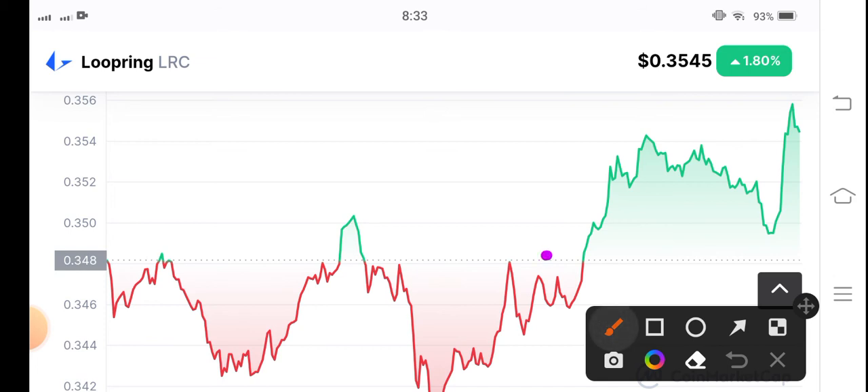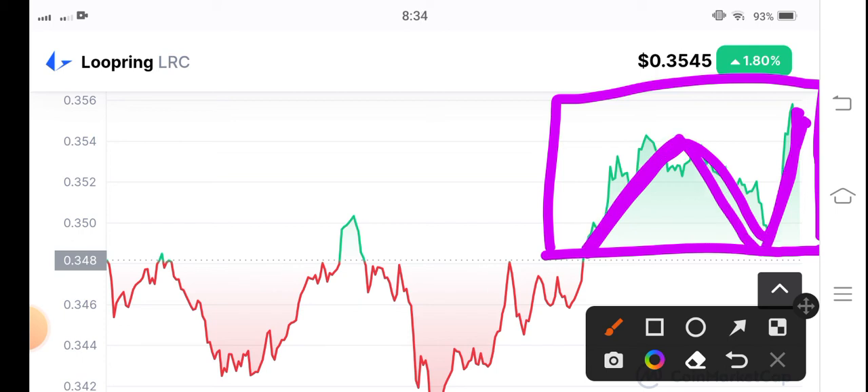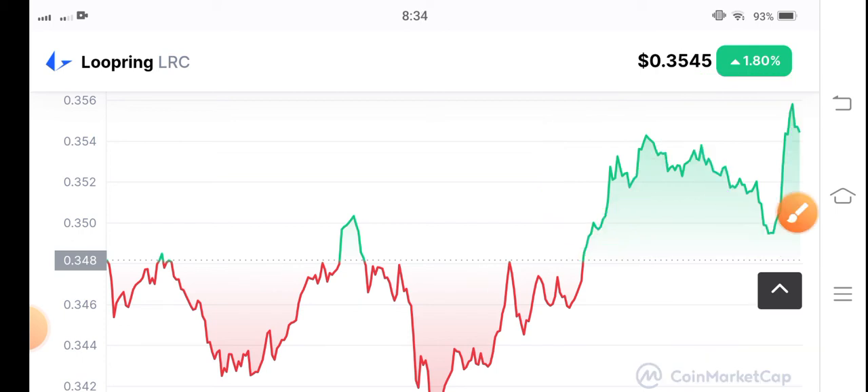Looking at the latest price update of LRC coin, you can see that during this period LRC is moving well. There's a possibility it will take a huge pump, as it looks like it's testing a resistance point and may be getting ready to push upward. The possibilities for LRC to pump highly in the market are looking good.